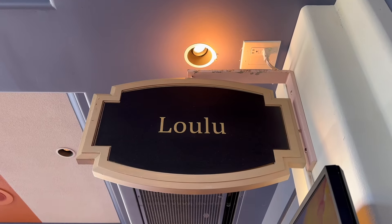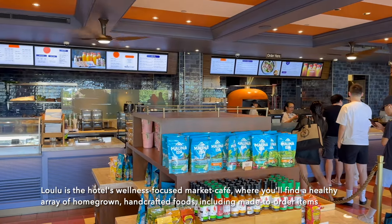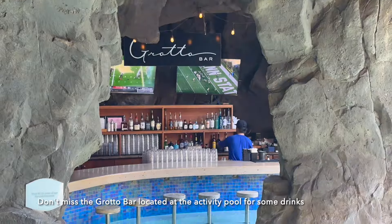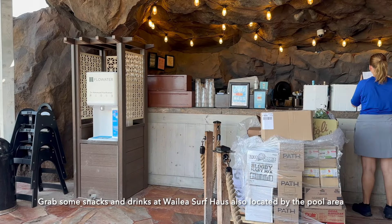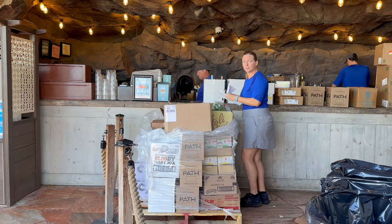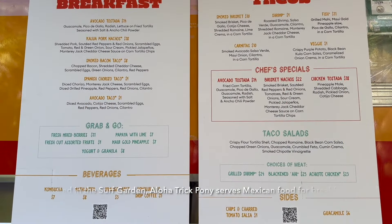Low Luw is the hotel's wellness-focused market cafe where you'll find a healthy array of homegrown, handcrafted foods including made-to-order items. Don't miss the Grotto Bar at the activity pool for some drinks. Grab snacks and drinks at Wailea Surf House also by the pool area. Located in the Surf Garden, Aloha Trick Pony serves Mexican food for breakfast and lunch.